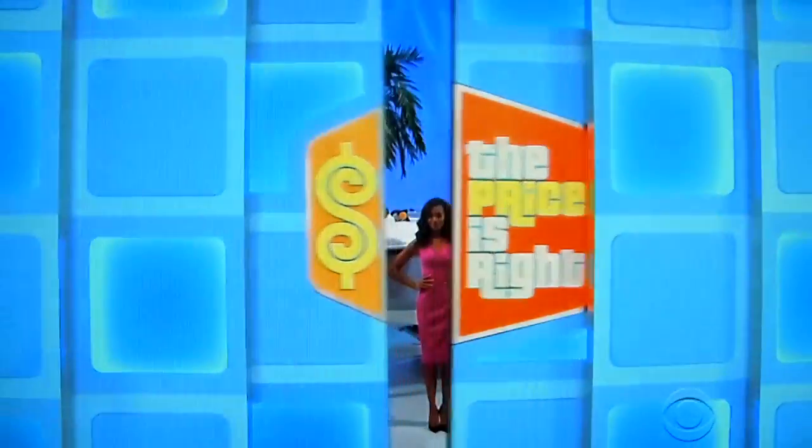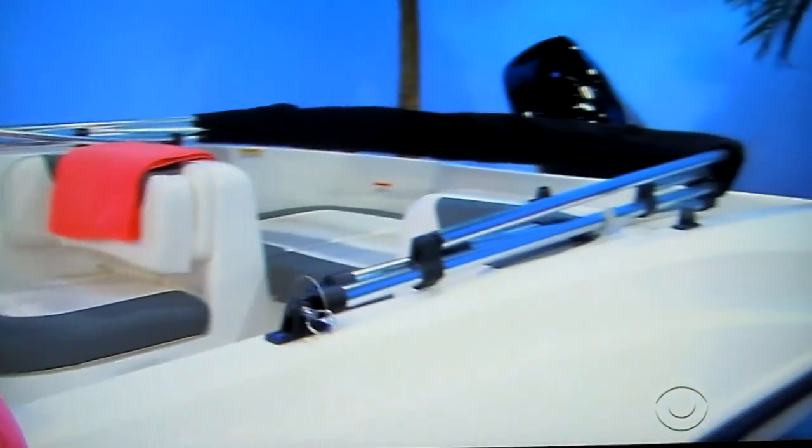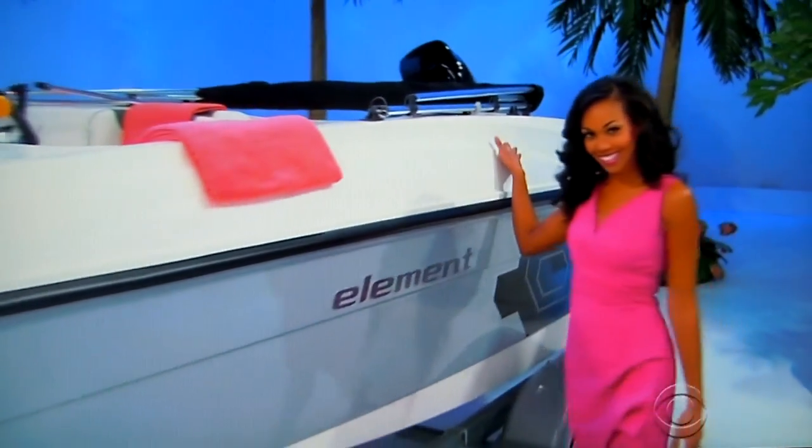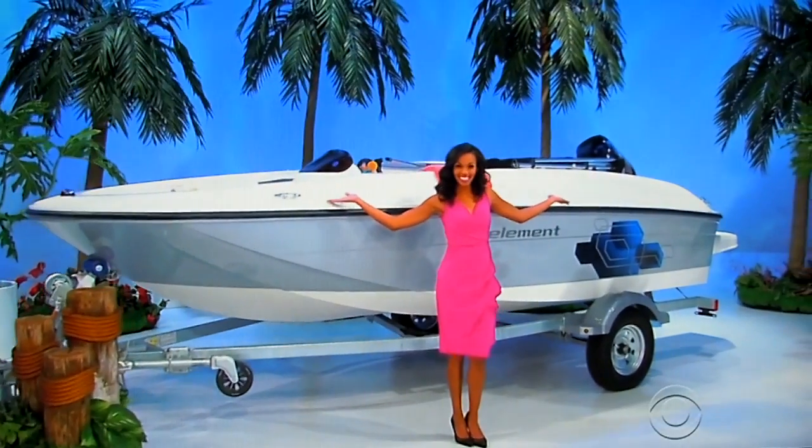And finally, this last prize will definitely fit into your luxurious lifestyle — it's your brand new boat! With seating for six, this Bayliner Element E16 deck boat features a 60-horsepower ELPT four-stroke CT Mercury engine and automatic bilge pump. A trailer is included! So it's a vacation to Switzerland, designer accessories, and a new boat — it's one decadent showcase, if the price is right!